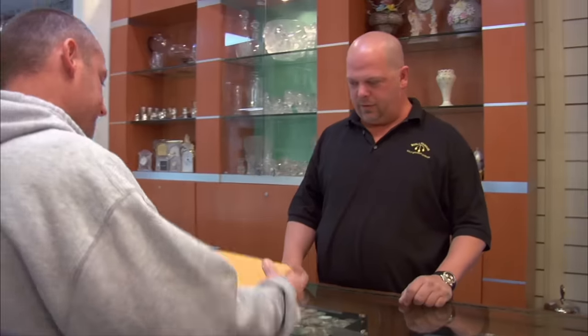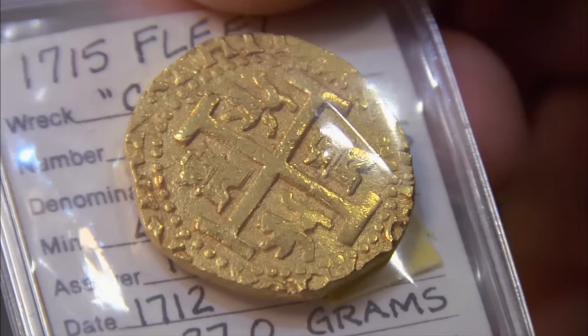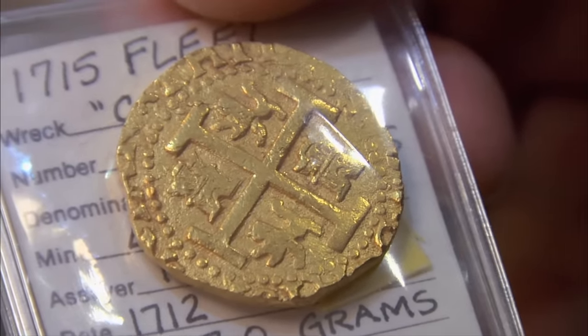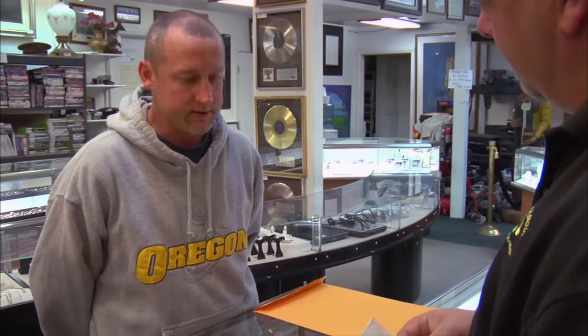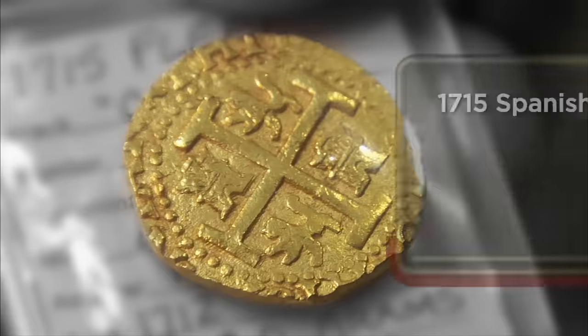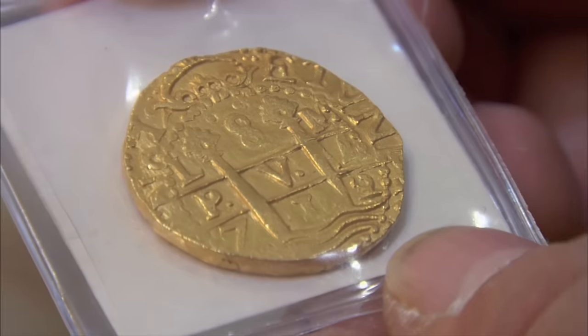Hey, how's it going? I'd like to sell this gold coin if I could. Eight escudos. This is a Spanish stamp — the royal crest of Spain. Where did you get this? I got it from my grandfather when he died. He left a safe full of contents. I'm going into the pawn shop today to see if I can sell my grandfather's gold coin. He kept it in plastic, so it's in really good shape. I don't really have any use for it, so I'm going to see what they can do for me.